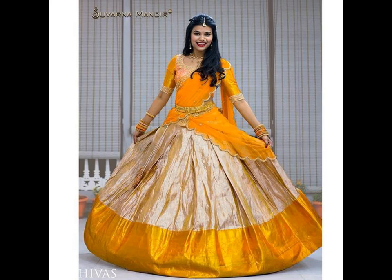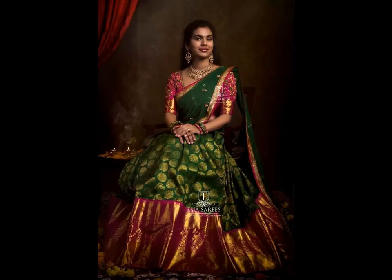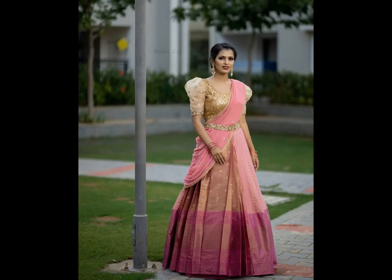The lehanga or the skirt part of half-saree looks extremely beautiful as mostly it has broad temple border. Silk half-sarees mostly have broad temple borders and brides love to pair their rich temple jewellery with this traditional South Indian outfit. With the change in fashion, a lot of variety can be found in the skirt designs like the flared one, quilted one, floral design, etc.